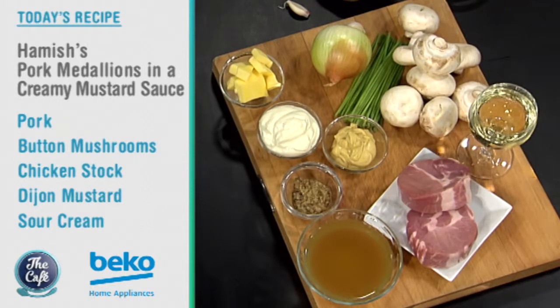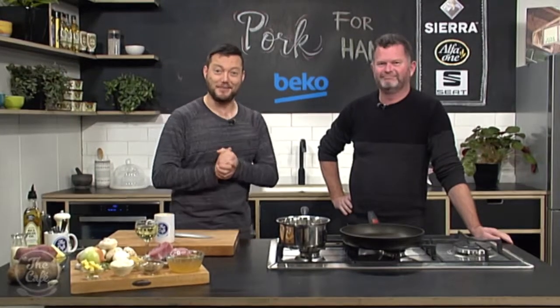We've got pork, a nice rich creamy mushroom and mustard sauce — mustard and pork work really well together. It's really easy, we're going to do it all in one pan, and then we're going to make a nice beautiful mashed potato with a secret ingredient, if you can guess what that is a little bit later on in the show. It begins with B.